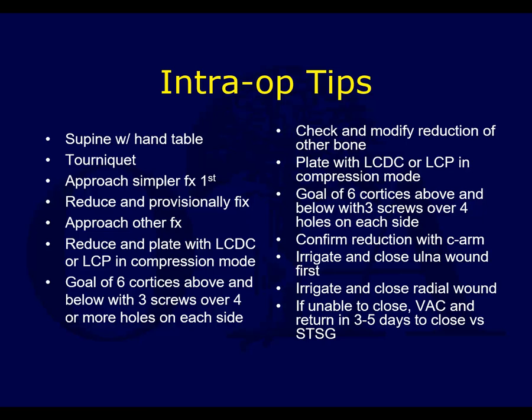Some intraoperative tips: most surgeons operate supine with a hand table and tourniquet. You usually approach the simpler fracture first, because you're more likely to get an anatomic reduction on the simpler fracture. If you tackle the more comminuted, difficult fracture first and you're off by a little bit, you then can't get the simpler fracture reduced properly. Getting the simpler fracture first gets you out to length — it's a better way to go.